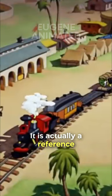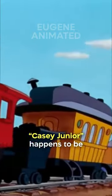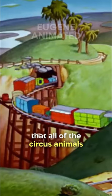However, this isn't the first time the name Casey Jr. and a circus have been paired together. It's actually a reference to Disney's 1941 movie Dumbo. Casey Jr. happens to be the name of the train that all the circus animals travel around on.